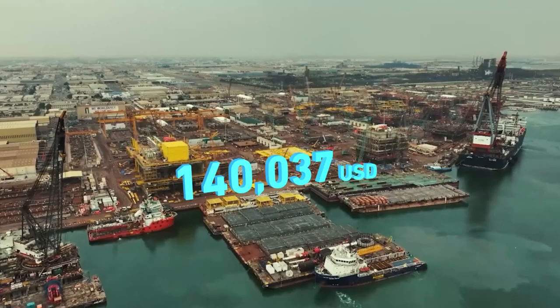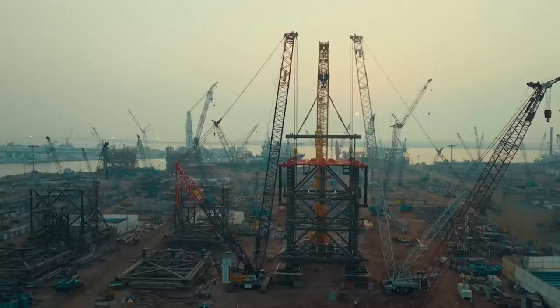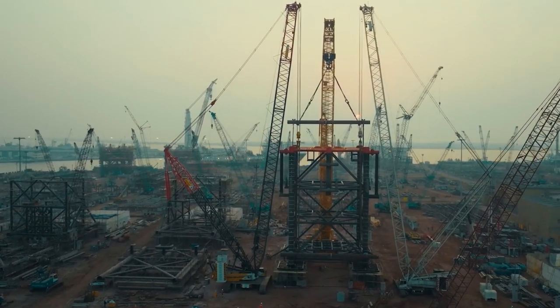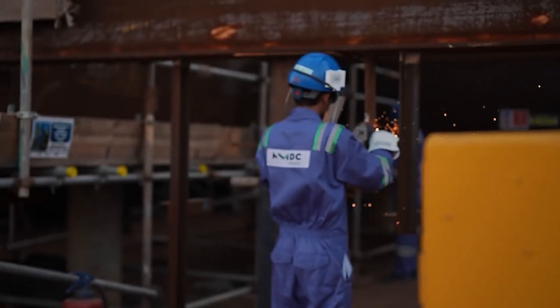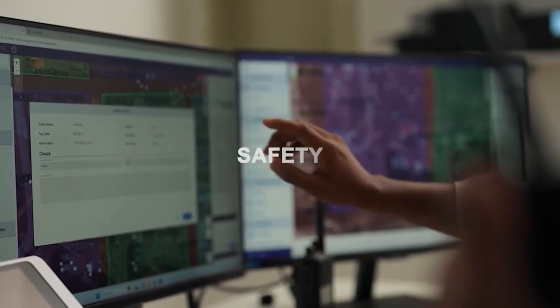Introducing this solution has resulted in savings of over $1 million and zero work-related accidents in the first year of implementation. The connected workforce solution showcases NMDC Group's dedication to cutting-edge technology that enhances the workforce's productivity, ensures their safety, and exceeds client expectations.